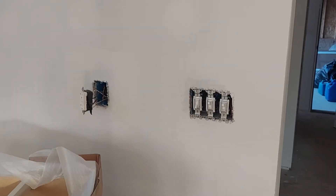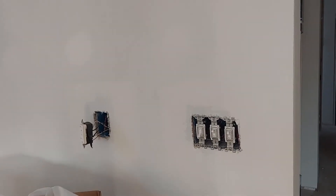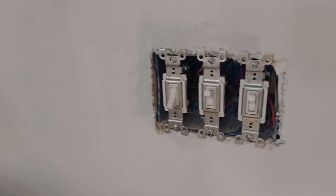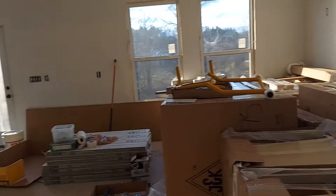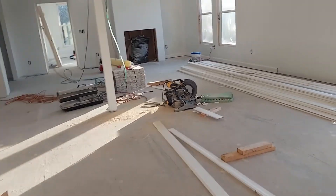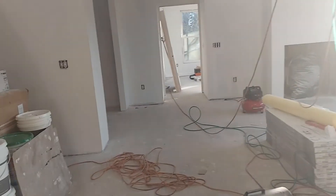Today is Friday January 22nd. Stopped by the house today just to check out what's been going on the last couple of days. Looks like they have installed some of the light switches and outlets — they're gonna have to cover them all up because they're going to paint soon.